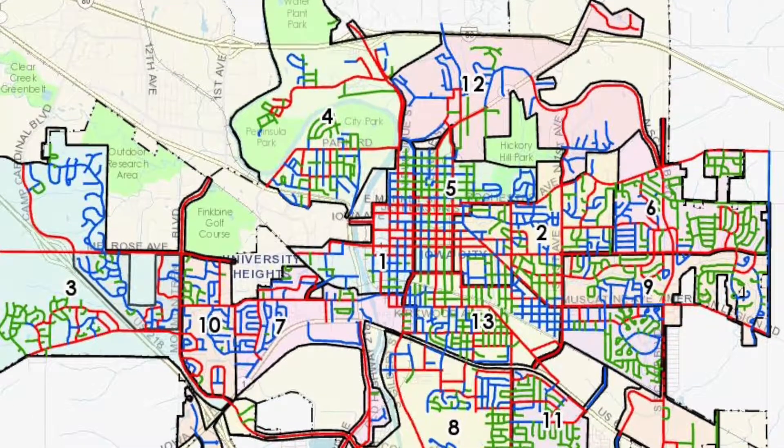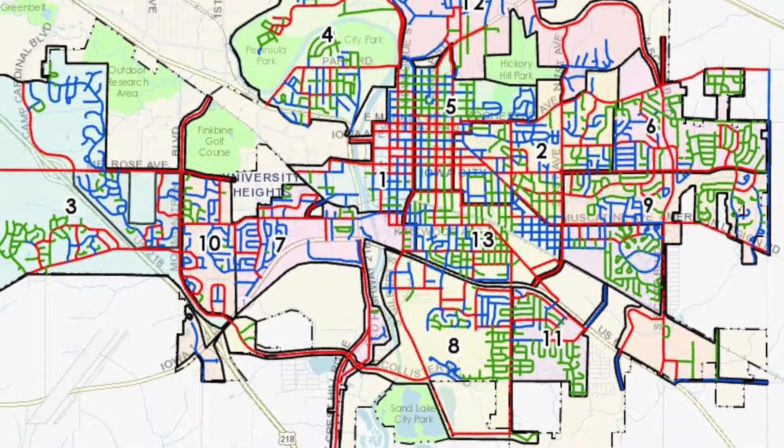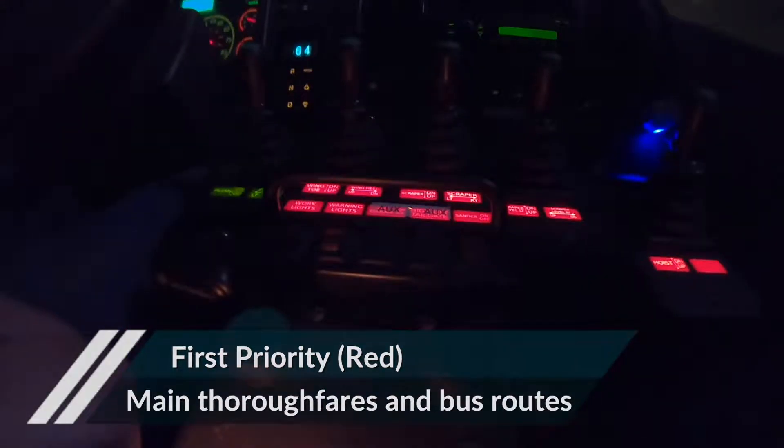The city is broken into 13 different sections, and plow drivers use a priority ranking system to determine which streets are plowed first. The streets are laid out in three different colors. The most important street is a red street, which is a main arterial street coming into town — that is going to be our first priority.